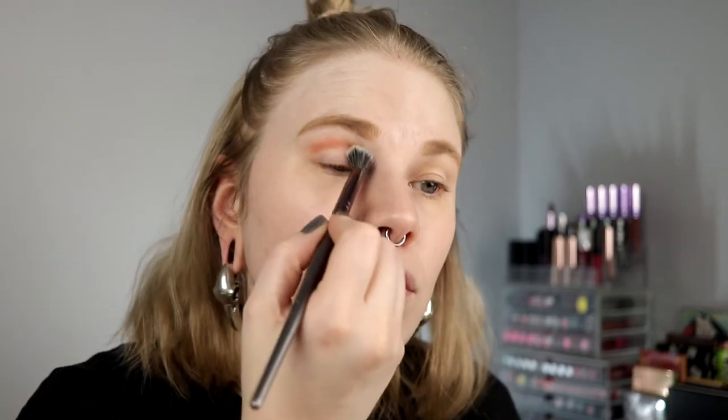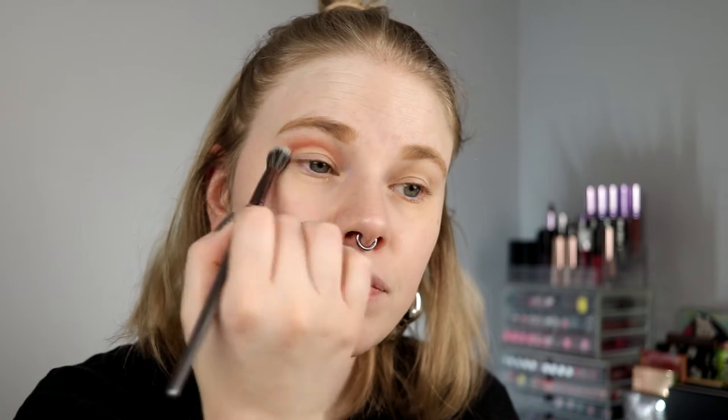I bought this palette on launch day — I was on Beauty Bay and ColourPop the moment it launched. It took over a month for the package to arrive, which is longer than usual for ColourPop. It was worse during COVID but still. Anyway, this looks good — I really like this color.